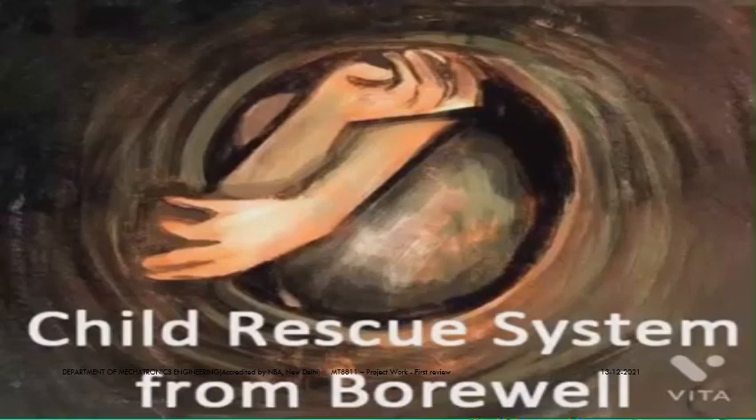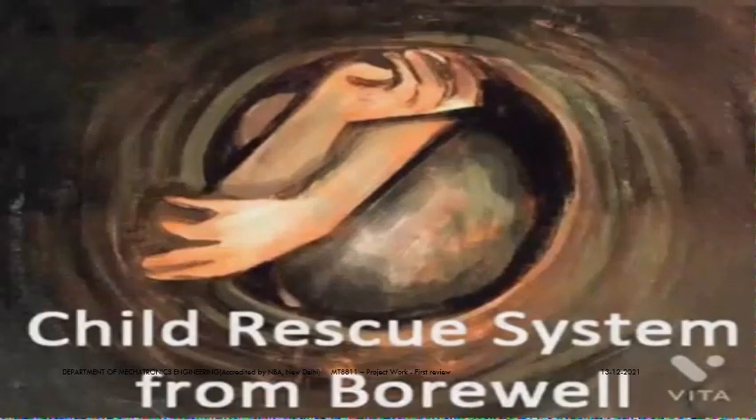Hi everyone, I am Rohini and my project is the Child Rescue System from Open Borewells.